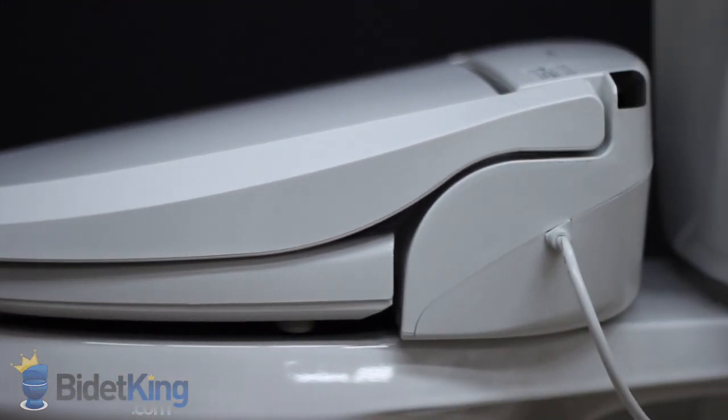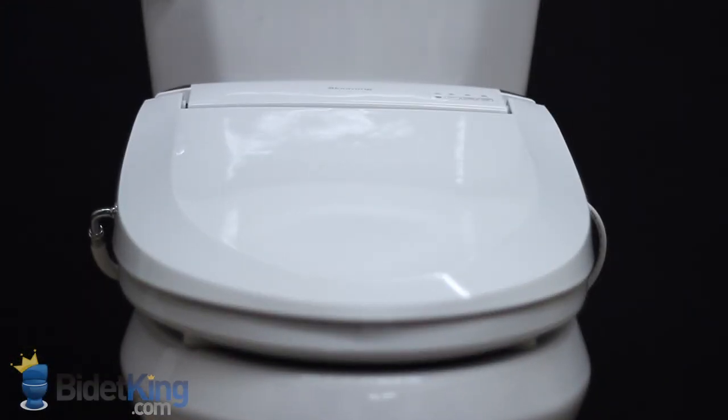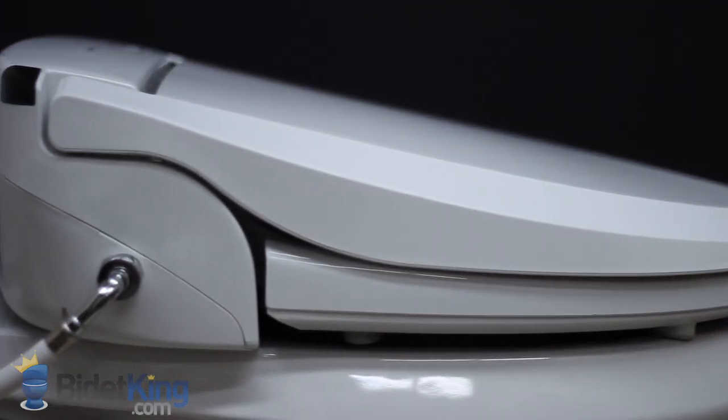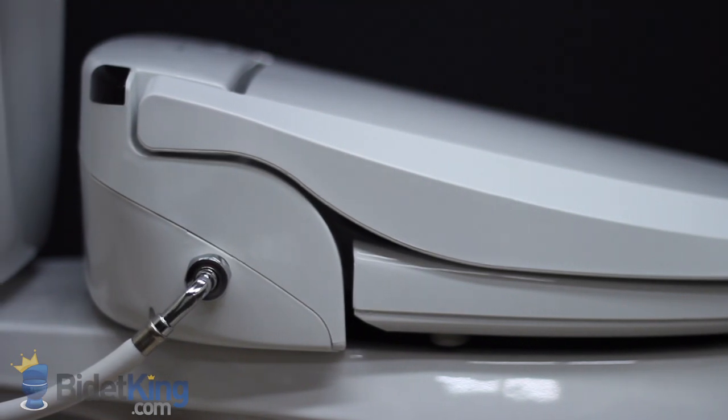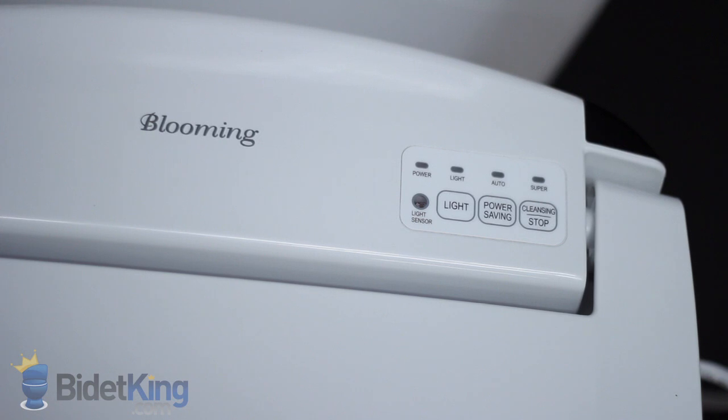From this angle, we see the electrical cord coming out from the right-hand side of the unit. Its slim design allows it to fit on virtually any toilet, even some one-piece toilets that have a French curve. The water supply hose on the left-hand side has a nice chrome end and is smartly angled downward and out of the way. On top of the unit, we find a small control panel with indicator lights and buttons that control the nightlight, power-saving modes, and a simple rear wash and stop function.